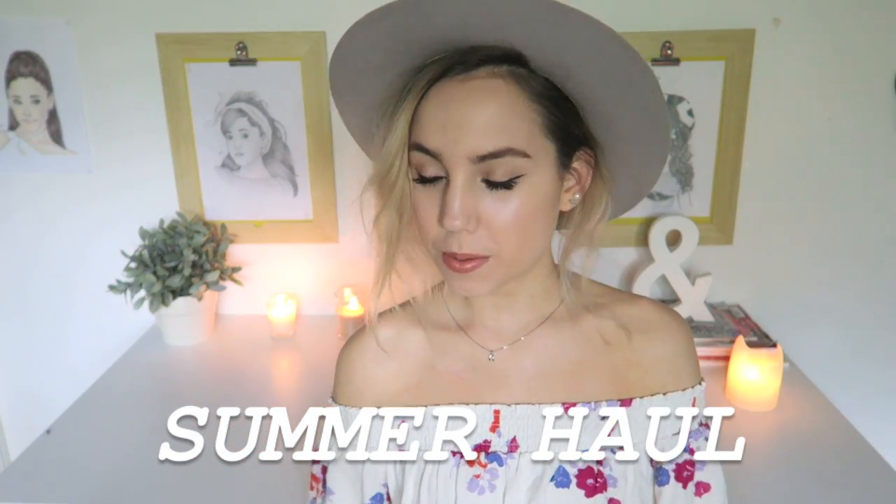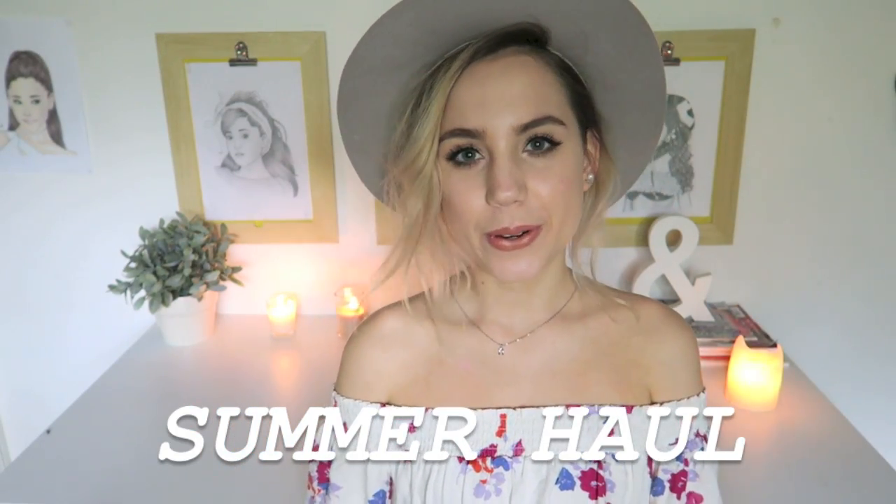Hey, it's Izzy, and today I'm going to be doing a huge summer haul. It's hot here in Australia — what else is new? Everyone else is getting cozy for the fall season, wearing dark lipstick and carving pumpkins and drinking mulled cider, and we're over here sweating in Queensland. Not gonna lie, not my favorite season.